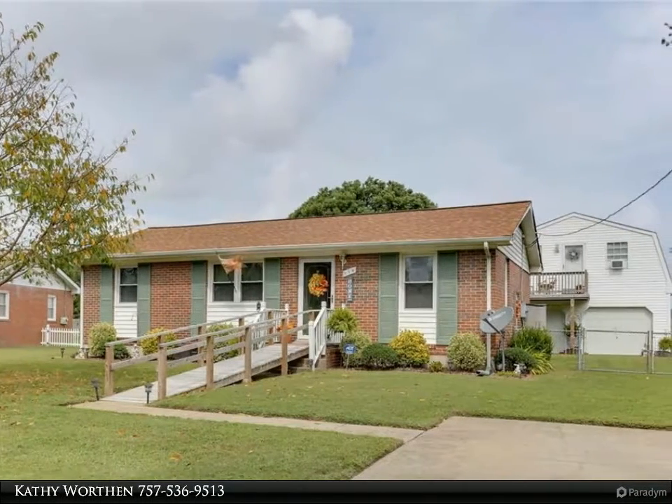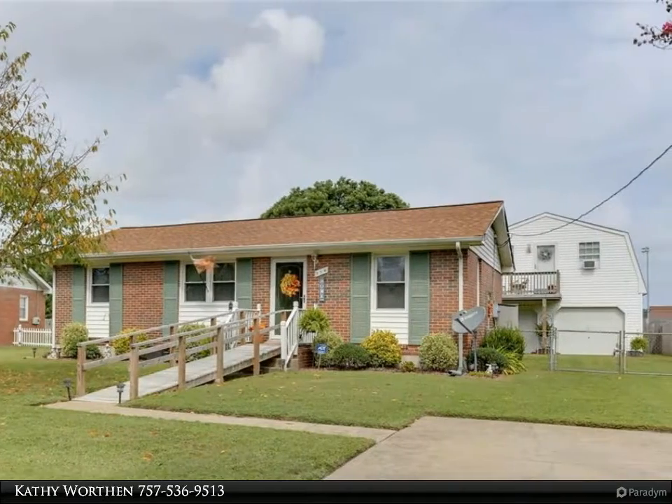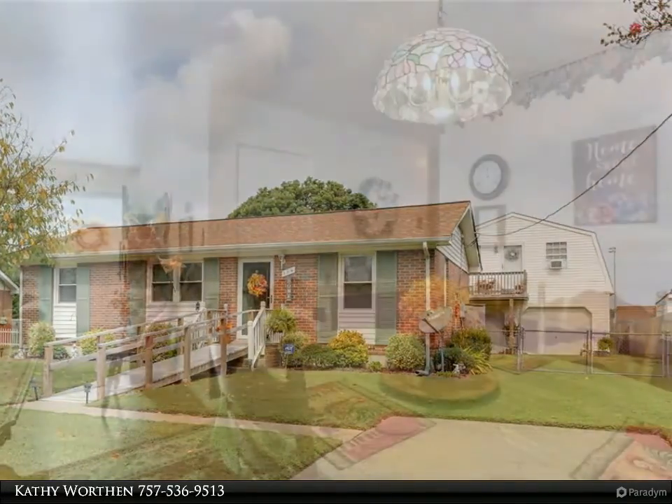This Berkshire Hathaway Home Services Town Realty property video is presented by Kathy Worthen. Come call this one home.